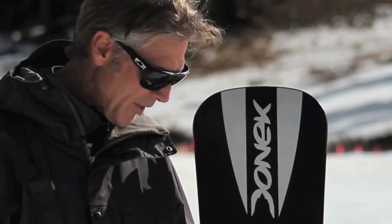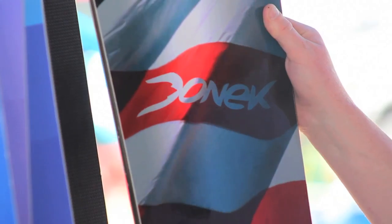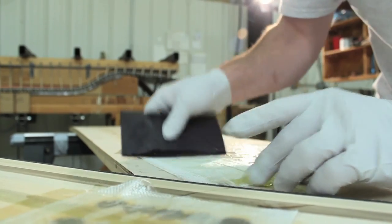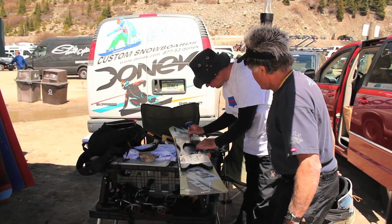I like Donnick as a company because it's local, being from Colorado. It's definitely really cool to be one of the top American riders and be riding and racing an American-made board. I also like the process. The boards are made by hand. It's a good quality board. You get something that works really, really well.